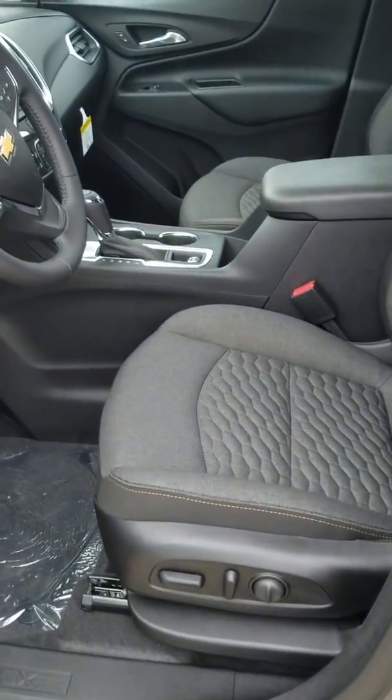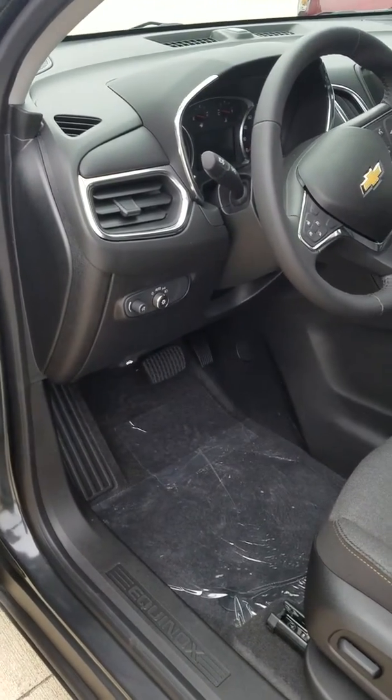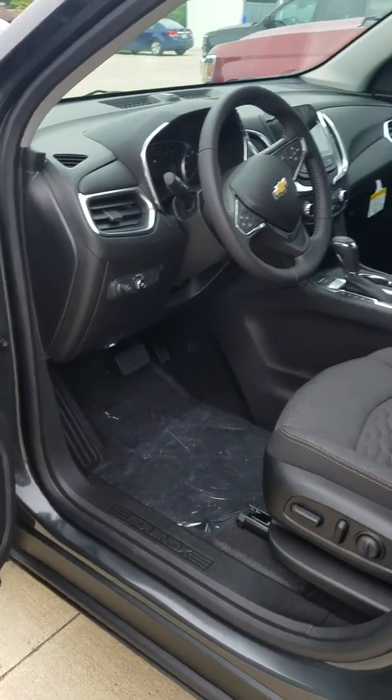This one's an all-wheel drive LT, so it's your mid-trim level and has the all-wheel drive mode. That gives you 50% tire power in front and back when the climate is bad, and then on a regular day like today, you'll have 95% tire power up front with 5% in the back.